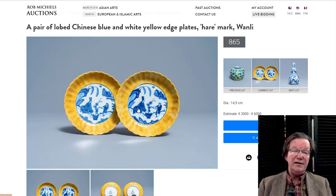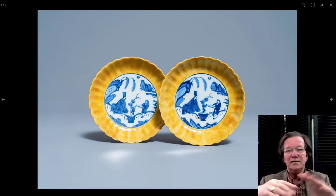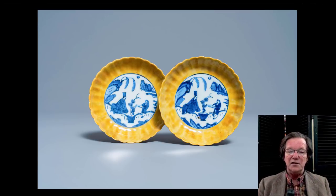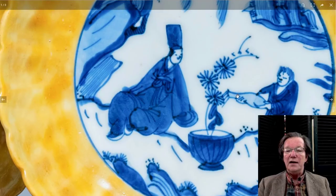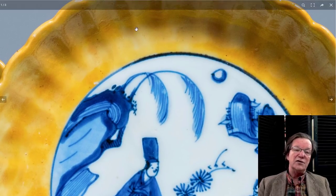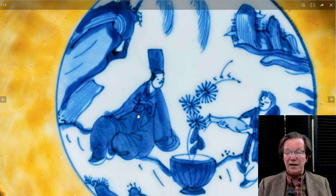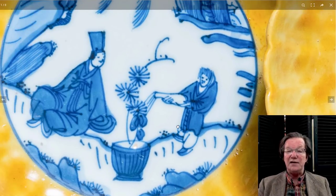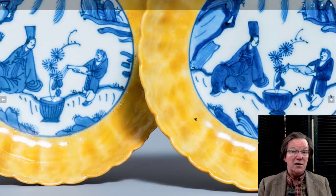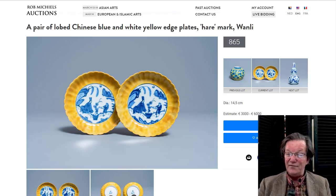These are really rare — yellow coated with underglaze blue. Yellow and blue are such complementary colors. This is a beautiful plate. I like the molded lotus petal rim on it, and I particularly like the figure here: a scholar sitting by a flowering plant while the attendant is watering the plant — the same on both. It's a nice matched pair, and you don't see this pattern very often, certainly not in pairs. The estimate is €3,000 to €6,000 for a very, very rare color combination.